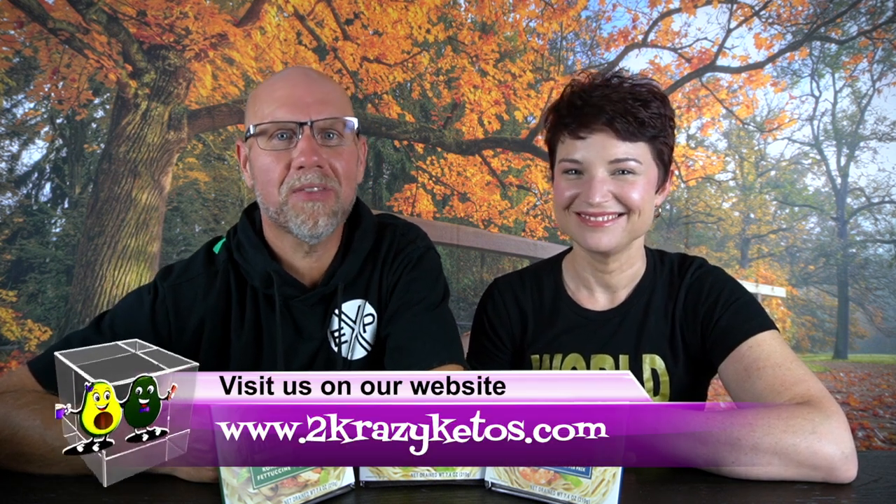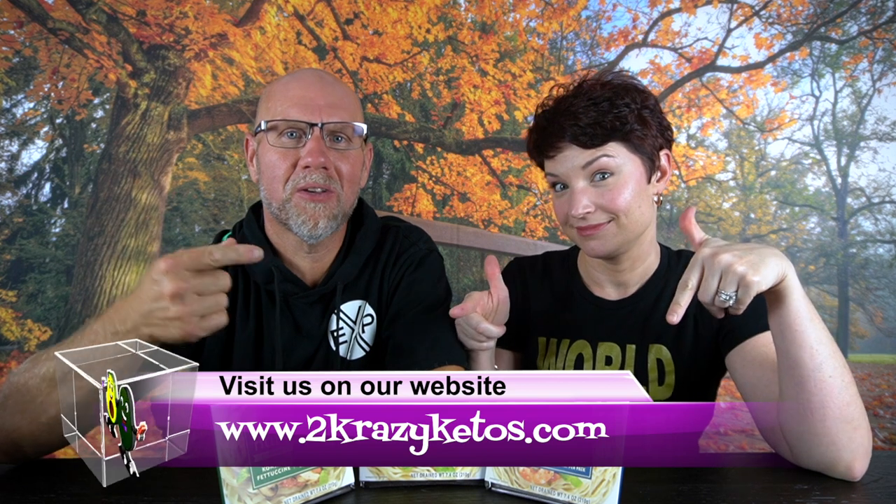Hey, what's up family? I'm Rachel and I'm Joe, and we are 2 Crazy Ketos. If you're new to our channel, welcome. Here on 2 Crazy Ketos, we do different things like recipe videos, product reviews, we talk about various keto topics, and then every Monday we sit down on the couch for Keto on the Couch. You can find us on Facebook, Instagram, and Twitter. We have a website, which is 2crazyketos.com, where you can find all of our different recipes. We upload at least five new videos every single week, so make sure you subscribe to our channel.